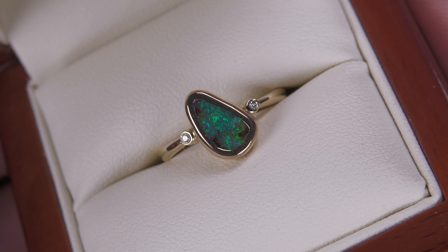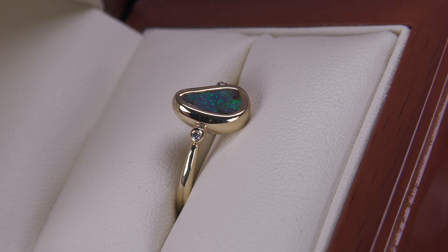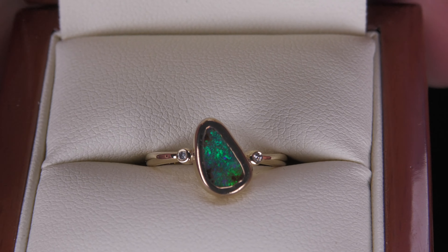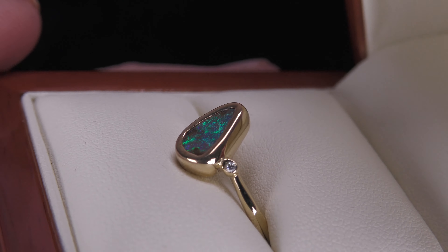The advantage of boulder opal is that it is a really strong opal — the most stable of all opals — because it forms in ironstone boulders, and we've just removed one side, leaving the opal attached to the host rock.